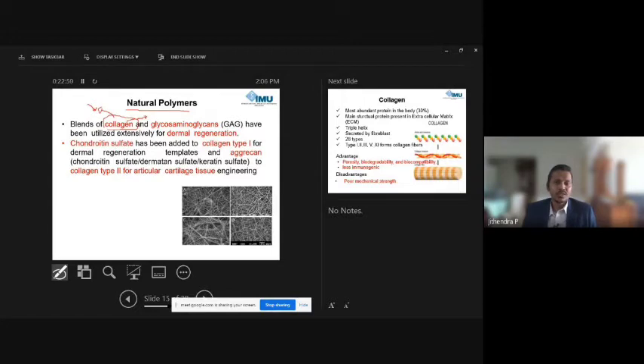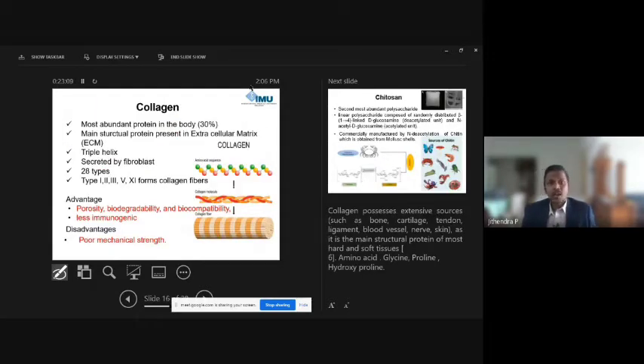Every organ contains some amount of collagen, and it plays a major role in physiology and physical structure. It is one of the most commonly used protein-based polymers. There are 28 types of collagen; the most commonly studied are Type 1, 2, 3, 5, and 11, with Type 1 and 2 being most abundantly studied.